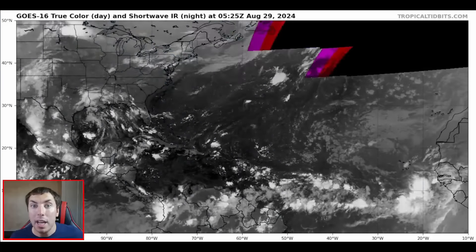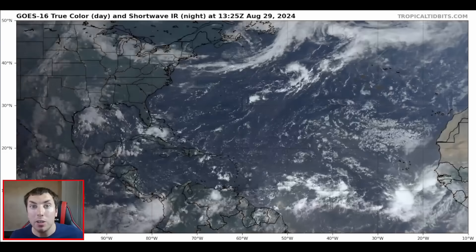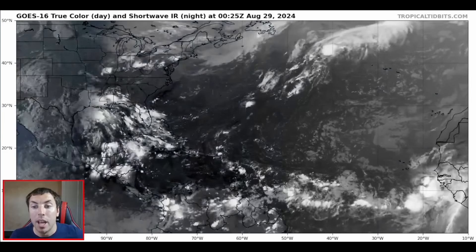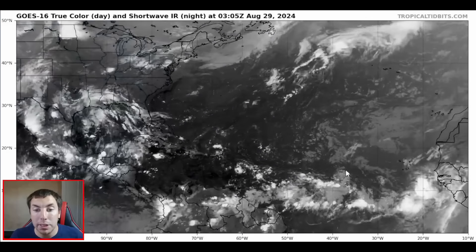Good afternoon everyone, it's David Schlathauer here back with another very important detailed tropical weather outlook and discussion for Thursday, August the 29th, 2024, as we take a look at our latest GOES-16 true color visible satellite imagery.